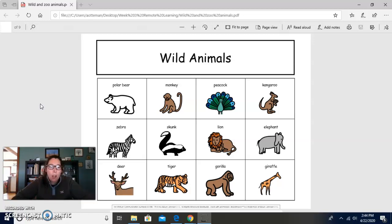We've been talking about this week animals you find at the zoo. Another name for those animals are called wild animals, right? So we're going to look at our wild animal pictures, and you're going to help me name them, okay?